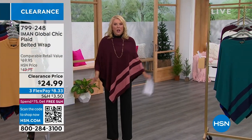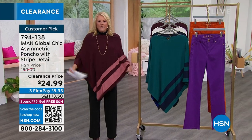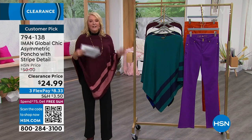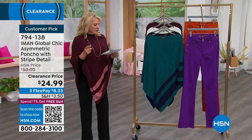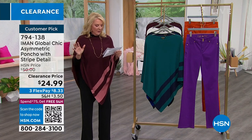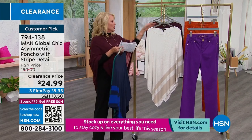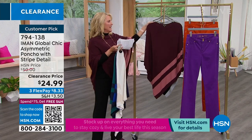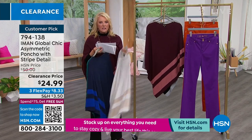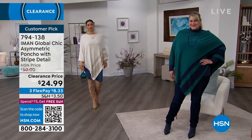How cute is this poncho? I love a poncho that's this weight — it's a knit, but it's not really heavy or bulky. Look at this fabulous drape. It acts like a magic curtain for those of us who may be a little sensitive about our belly area. Very easy to wear. It's a customer pick — you guys love this one. Originally $50, right now we're at $24.99. We have spruce, navy, oatmeal heather, dark wine, and heather gray with black accents. Sizing is XS through 3X, and the length is 35.5 inches.